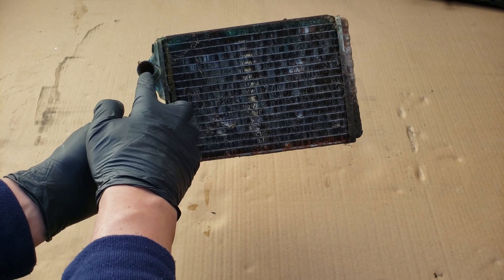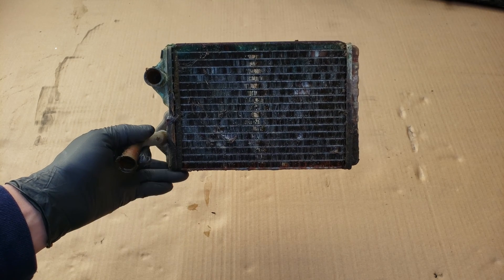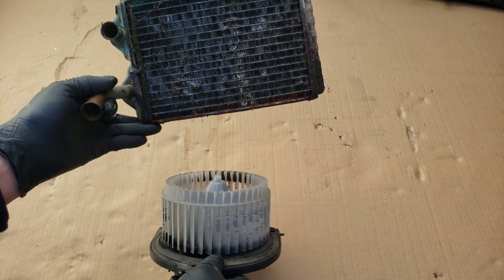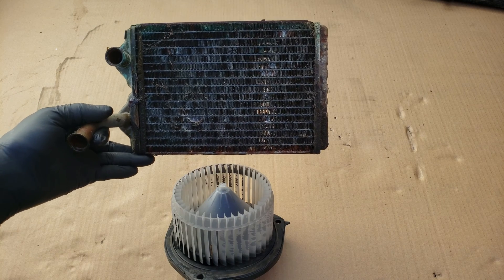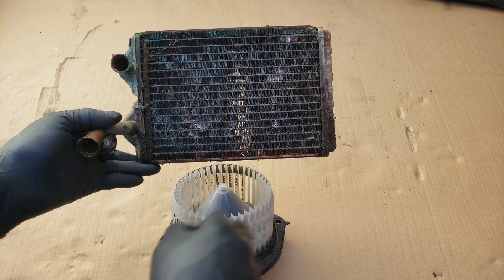Here we got a heater core, which the vehicle uses to heat the cabin when you require your heater. The warm coolant provides the heat, in conjunction with the blower motor which pushes air through the heater core, giving us warm air inside our cabin. But these heater cores can also get plugged or leak, and when they leak you will notice the smell of coolant inside your cabin, and usually a wet passenger side carpet.